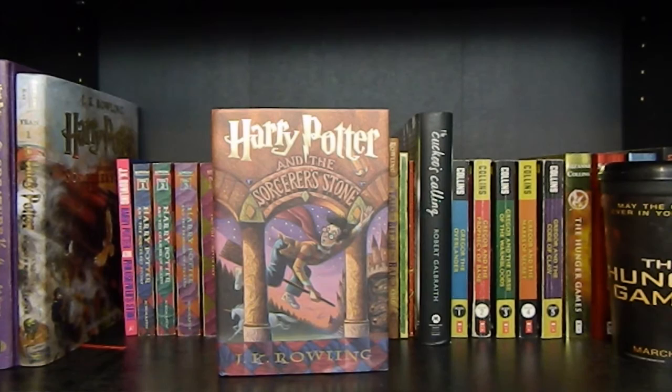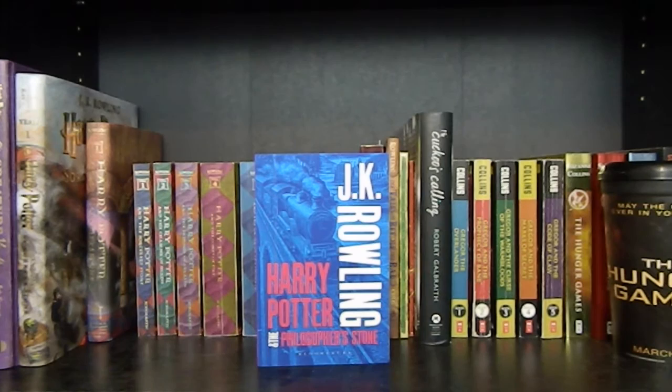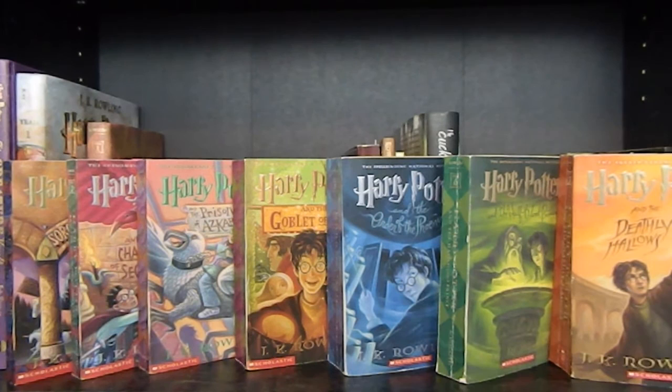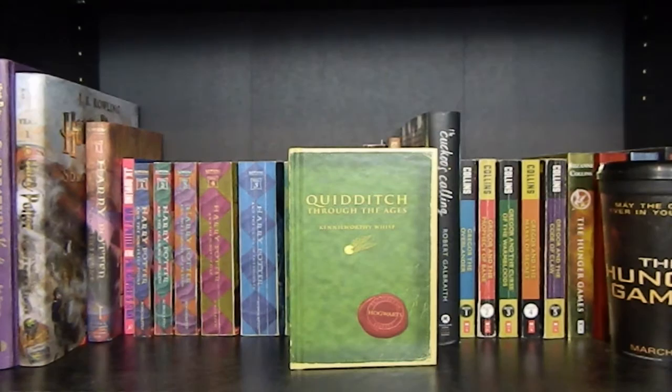The American hardback edition of Harry Potter and the Sorcerer's Stone by J.K. Rowling. The UK edition of Harry Potter and the Philosopher's Stone by J.K. Rowling from Bloomsbury. Then Harry Potter and the Sorcerer's Stone, Chamber of Secrets, Prisoner of Azkaban, Goblet of Fire, Order of the Phoenix, Half-Blood Prince, and Deathly Hallows, all by J.K. Rowling. Harry: A History by Melissa Anelli. The Tales of Beedle the Bard by J.K. Rowling.